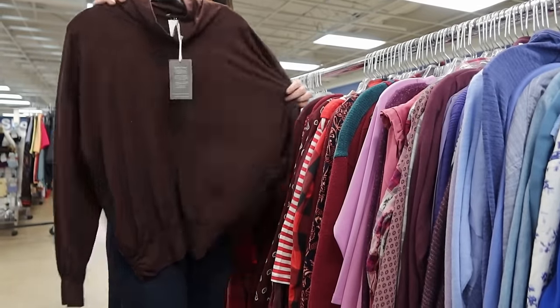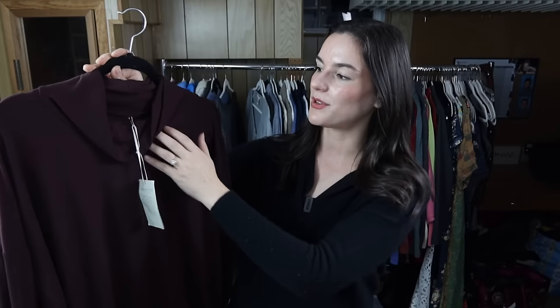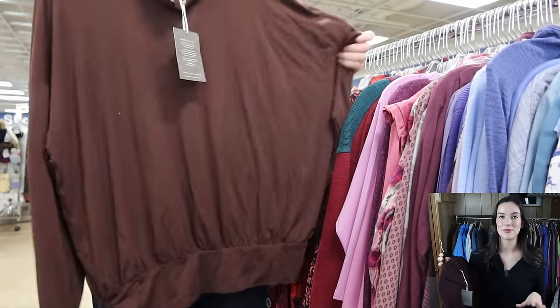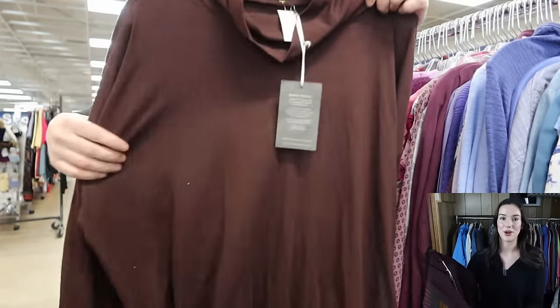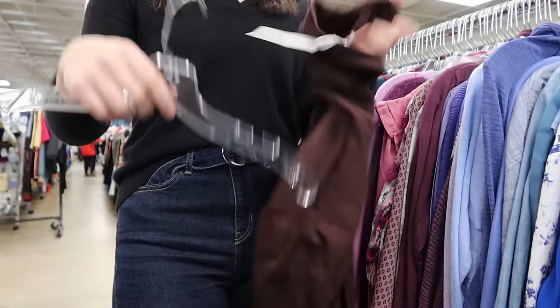I love finding Garnet Hill, and this one is even better because it's new with tags. It's an oversized knit top with a draped cowl neck. Garnet Hill is known for minimalistic, layering-look pieces and they're normally really high quality. I should be able to get around $50 for this.